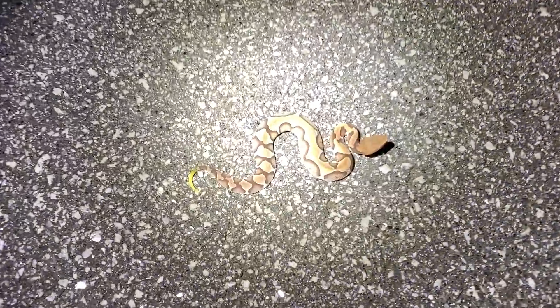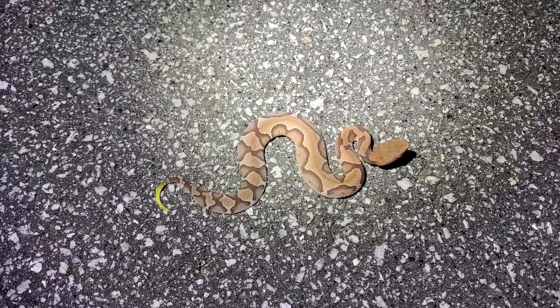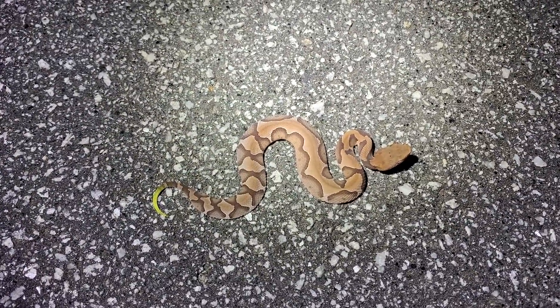Whoa, look at that. That is awesome. Holy crap. That is sick.